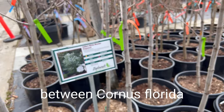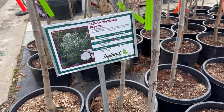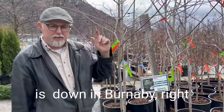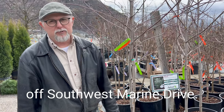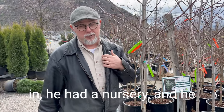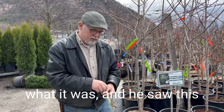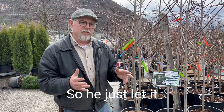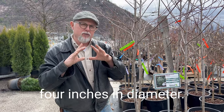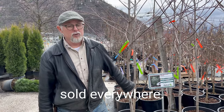This one was a cross between Cornus florida and Cornus nuttallii. I actually met Ed — he's passed away now — and the original tree is down in Burnaby off Southwest Marine Drive. He had a nursery with a lot of dogwoods, and he noticed this little seedling one day and just let it grow. It grew into a beautiful tree with huge white flowers about four inches in diameter. It was called Eddie's White Wonder, and now it's all over the world.